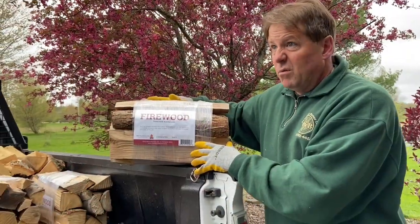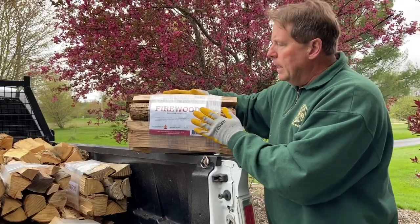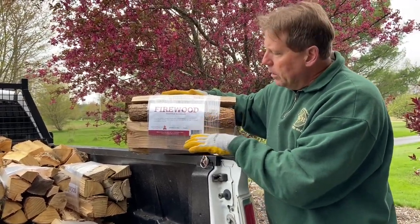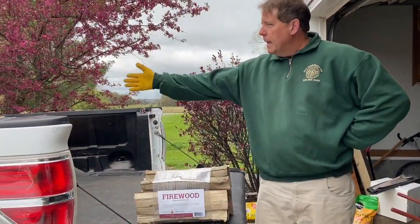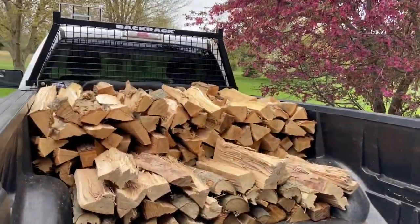We try to make the bundles look real professional. I have a machine that shrink wraps them. I had a lady design our label — it's got our logo and our company information. So we're going to get the truck loaded up. We already have it loaded with the third of a cord and now we're going to be loading it up with 25 bundles.